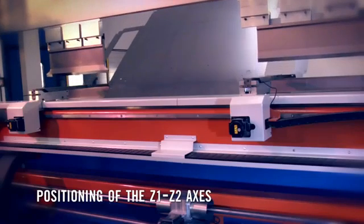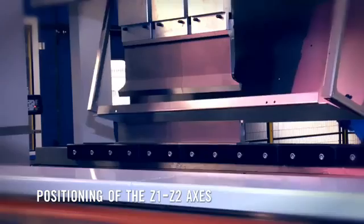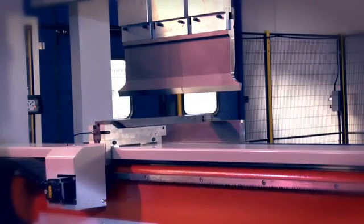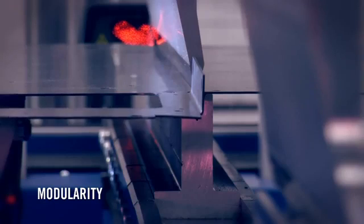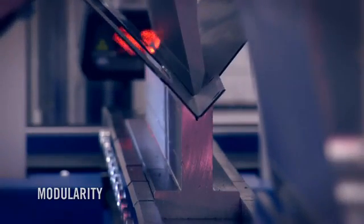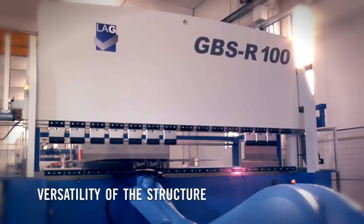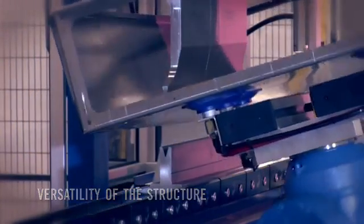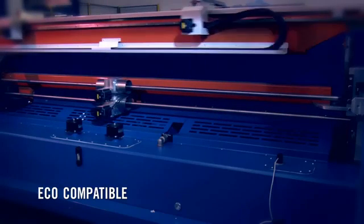The innovative design provides further advantages: the positioning of the Z1 and Z2 axes, or back gauge fingers, equals the full bending length — reduced on traditional press brakes due to the side frame. The modularity of the top beam allows the stroke to be increased, enabling deep box bending up to 1000 millimeters. The structure's versatility, free from encumbrances, allows roll-form parts to be worked and easily handled by a bridge crane.